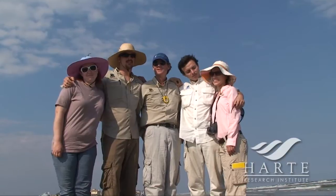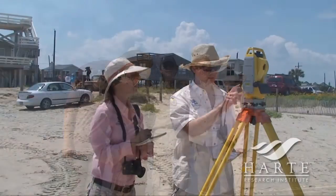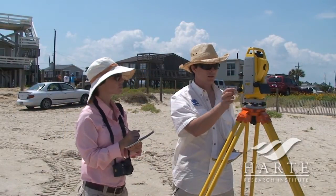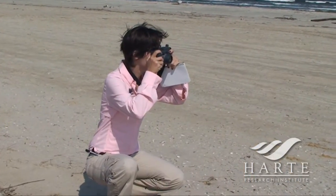We have a team of four graduate students out here today, plus myself. They're gaining valuable experience in the study of coastal processes and understanding the impacts of large storms, like Hurricane Ike.